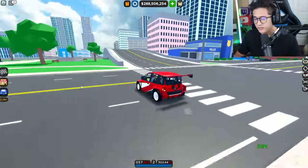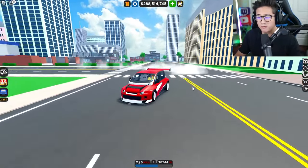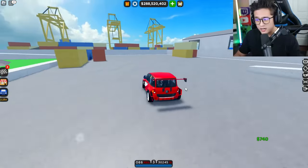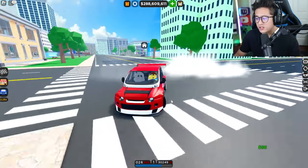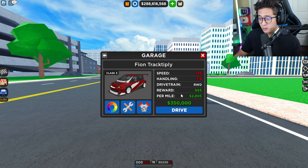The Fionn Track Deploy is in Car Dealership Tycoon now, and this is one of the prizes for the Season 10 update. Today we're going to review this car. The top speed stock is 195 miles an hour, which is already insane, with a handling of 7.9. It is a rear-wheel drive car, and this car is $350,000.